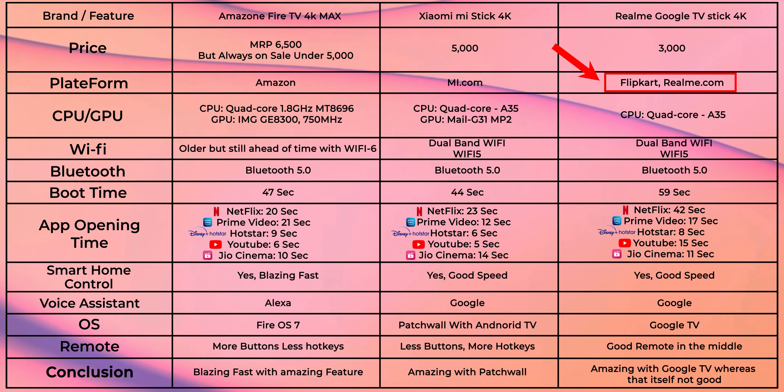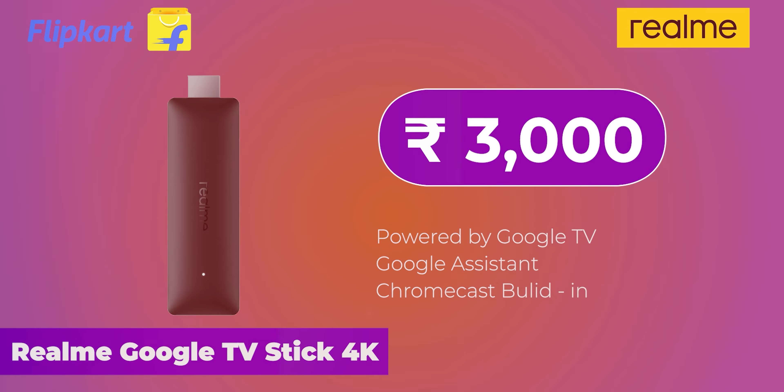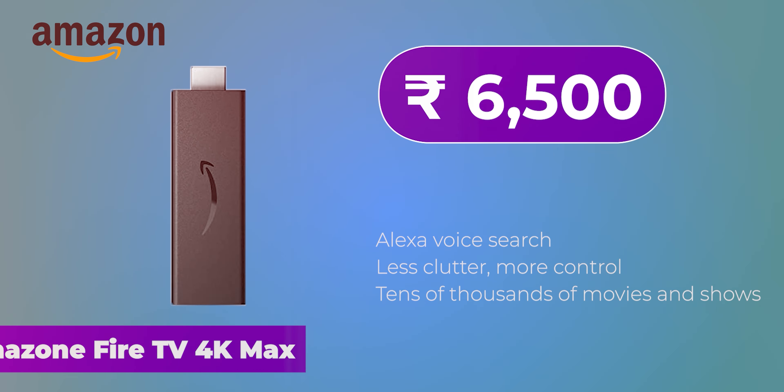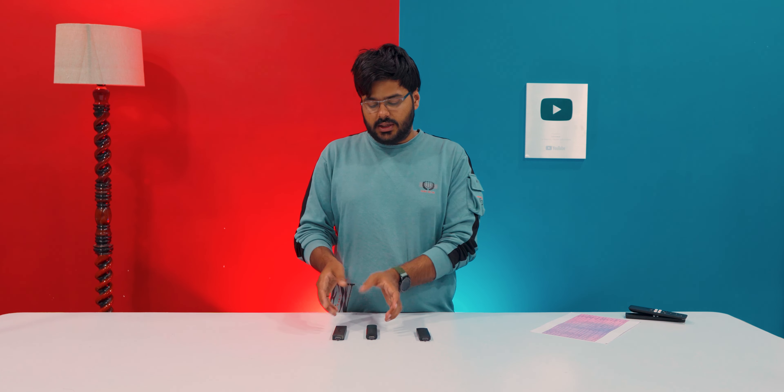The Realme Google TV Stick is available on Flipkart and Realme.com. For pricing: the Realme Google TV Stick is around ₹3,000, the Mi TV Stick is around ₹5,000, and the Amazon Fire TV 4K Max is currently around ₹5,000 but can be found discounted to around ₹4,000-4,500. If you can spend more, I suggest going with the Mi TV Stick or Fire TV, and if you can get the Fire TV Stick, it offers great price-to-performance value with blazing fast speeds.